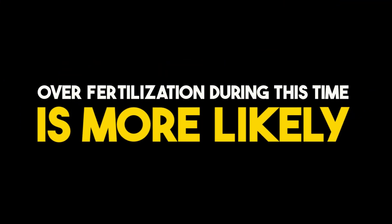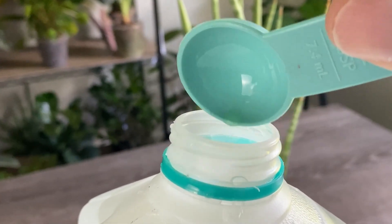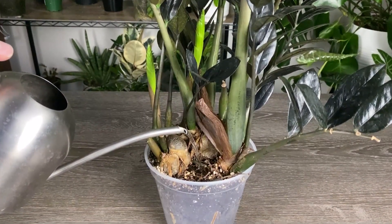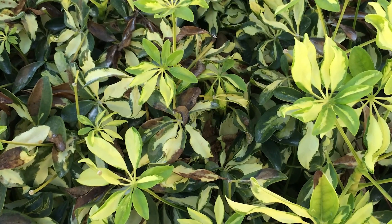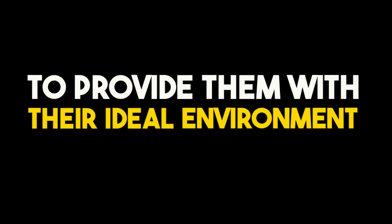Over-fertilization during this time is more likely as the plants are not actively growing and therefore don't use these nutrients. This can lead to salt buildup in the soil and ultimately burning the roots of your plant. As a plant parent, during these seasonal changes, like the pros do, we should also look at light, temperature, drafts, and humidity and make the necessary changes to provide them with their ideal environment.